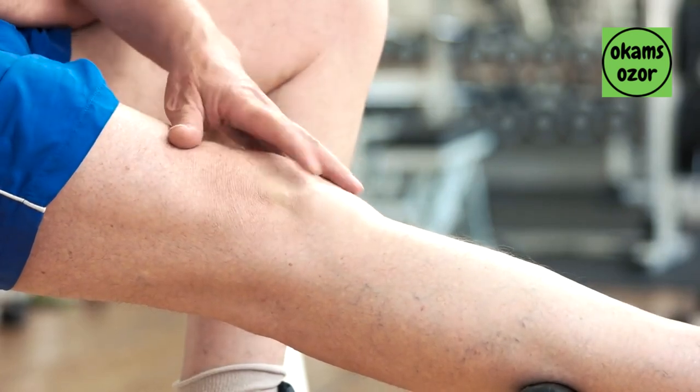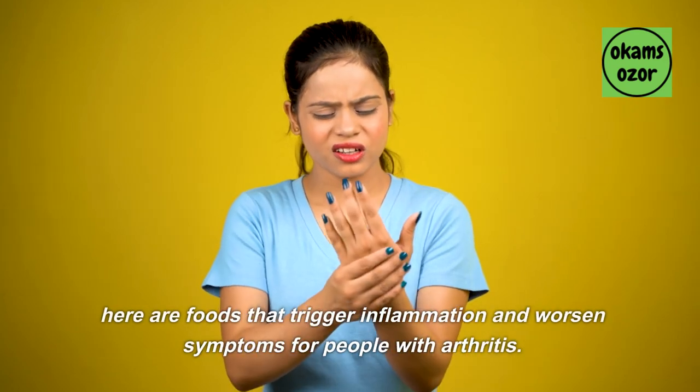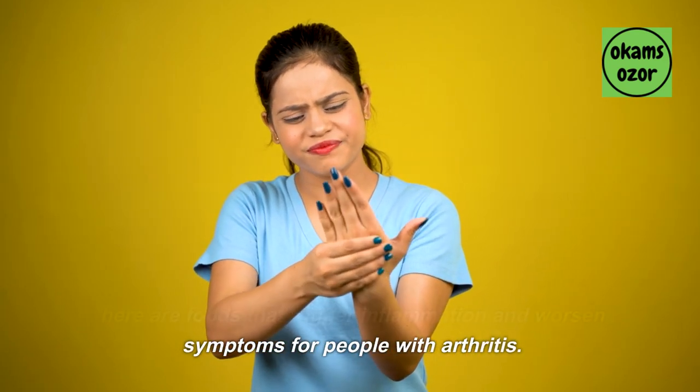Arthritis is a condition caused by inflammation and pains in the joints. Here are foods that trigger inflammation and worsen symptoms for people with arthritis.